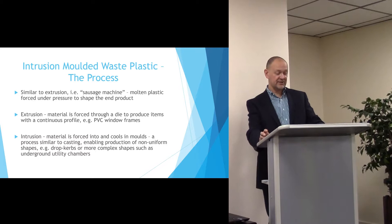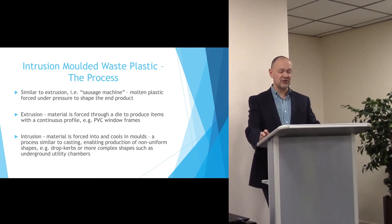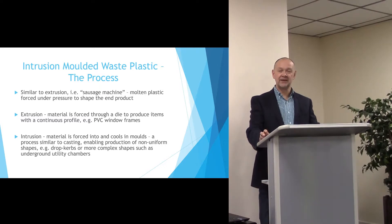Intrusion moulding is similar to extrusion in that it requires a sausage machine of molten plastic that's forced under pressure to shape the end product. That's opposed to the more traditional extrusion which is forced through a die to make a continuous profile like a PVC window frame.